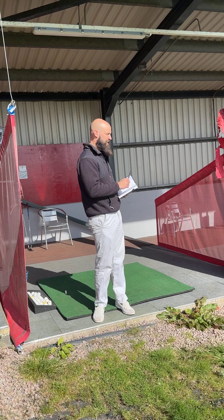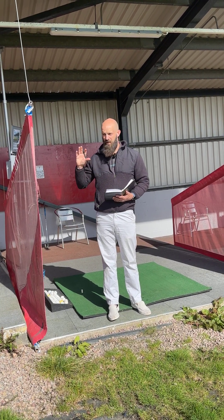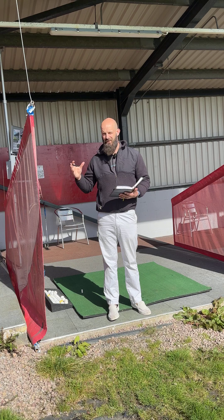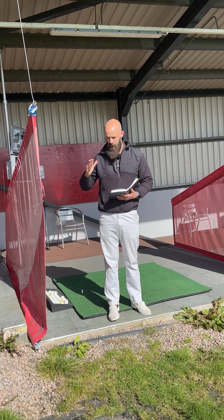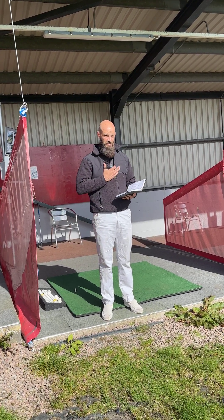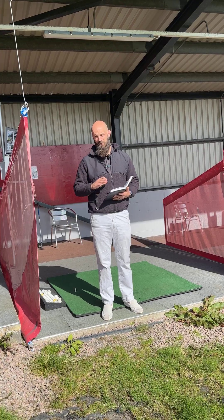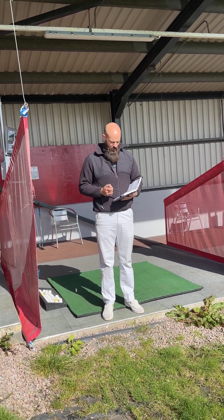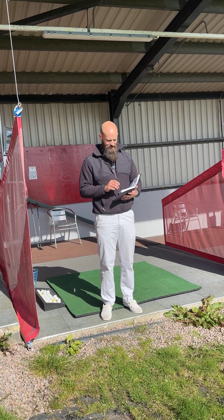For example, I've got a lesson in a little while with one of my clients and we're going to be building out his session plans over the next three to four weeks. He'll have all of his sessions ready to go. We'll review ideally every other week and then have a bigger review at the end of the month.